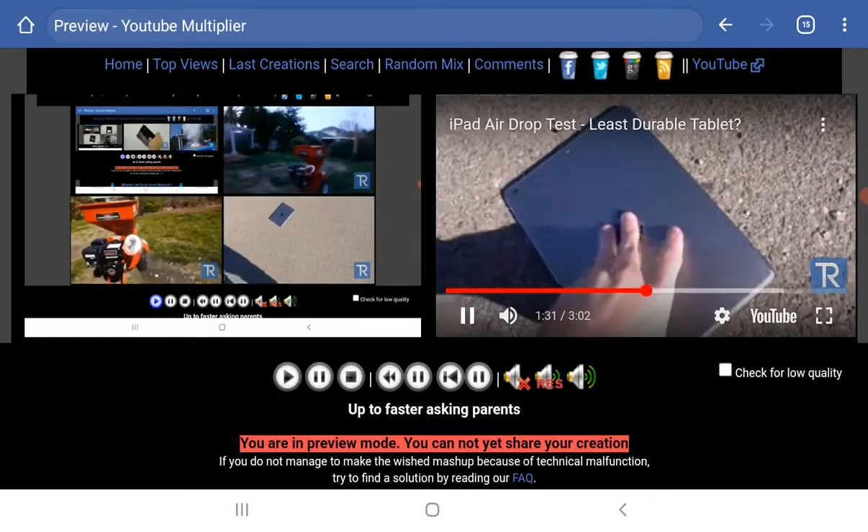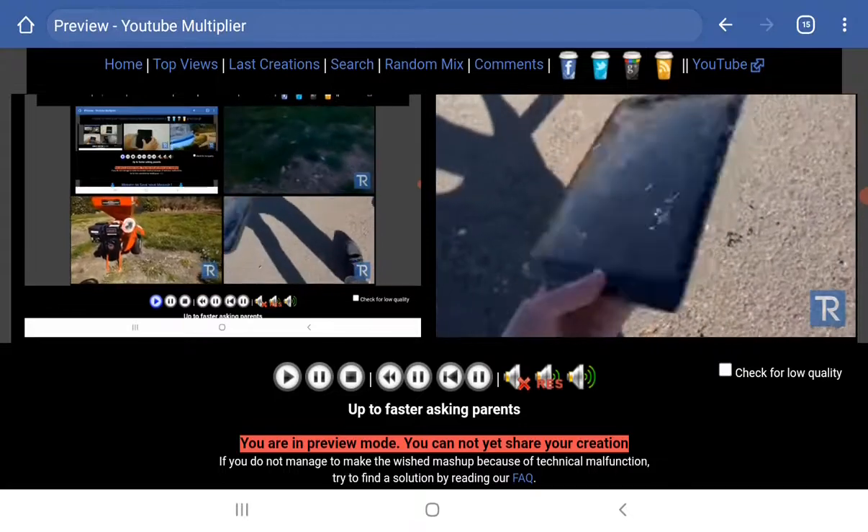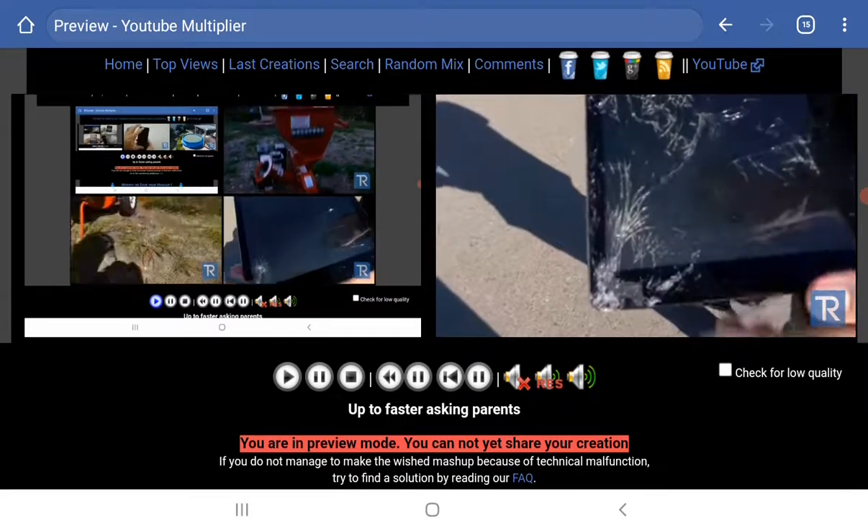As far as that front facing drop test, the entire iPad Air was shattered and broken. You guys can see track lines and everything just all over the screen.